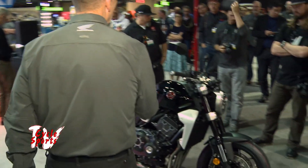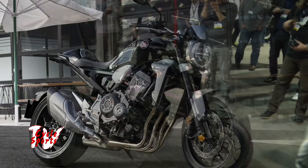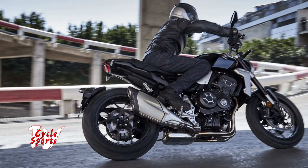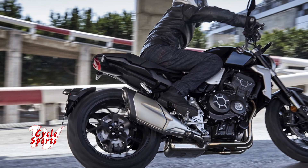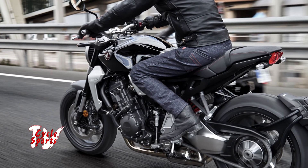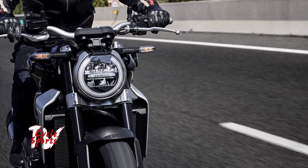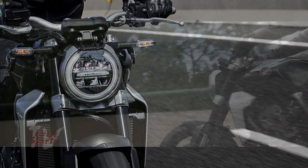This is the all-new CB1000R. This was first shown in Tokyo as a neosports concept, and basically what that means is we took a street fighter and cafe racer — all of those things — and kind of combined it. What's so cool about this motorcycle is it combines emotion, technology, and performance, and most of all, style. The biggest thing about this is it's so minimalist.